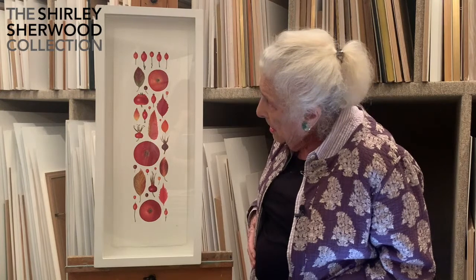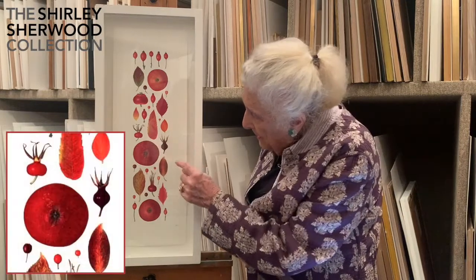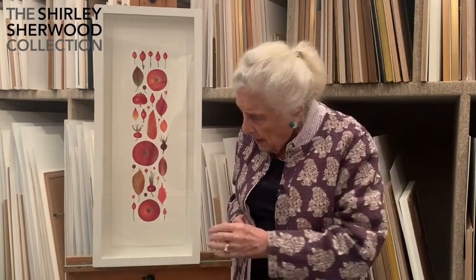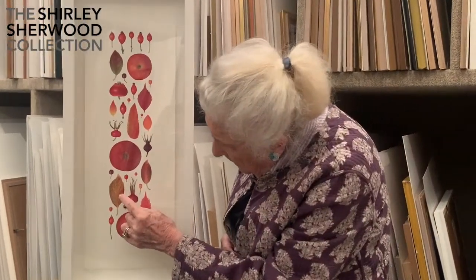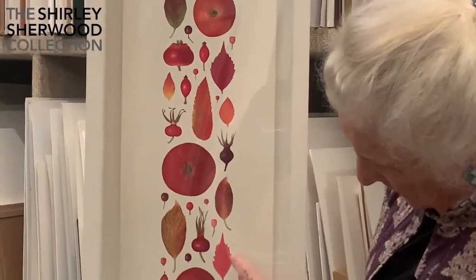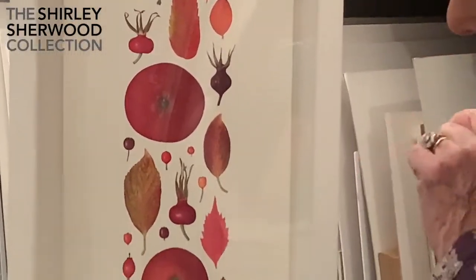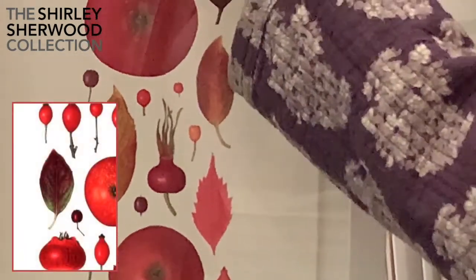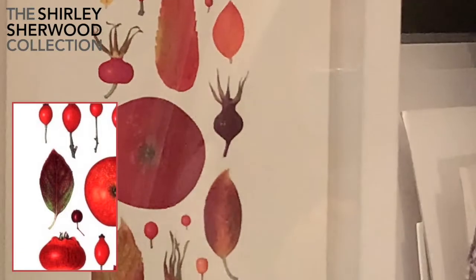There's a lot of apples and hips here, all members of the Rosaceae, and there's a lot of leaves as well. She's done it very well with a leaf with scarlet venation — here's one that's completely scarlet, and here's one green with just touches of the scarlet to come.